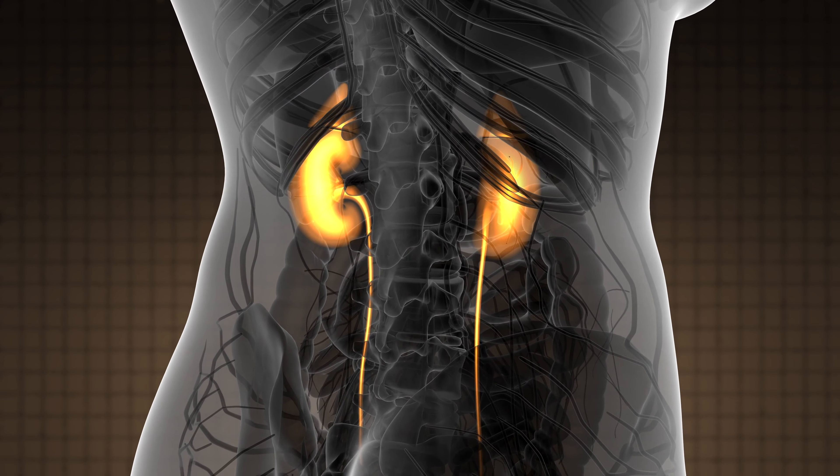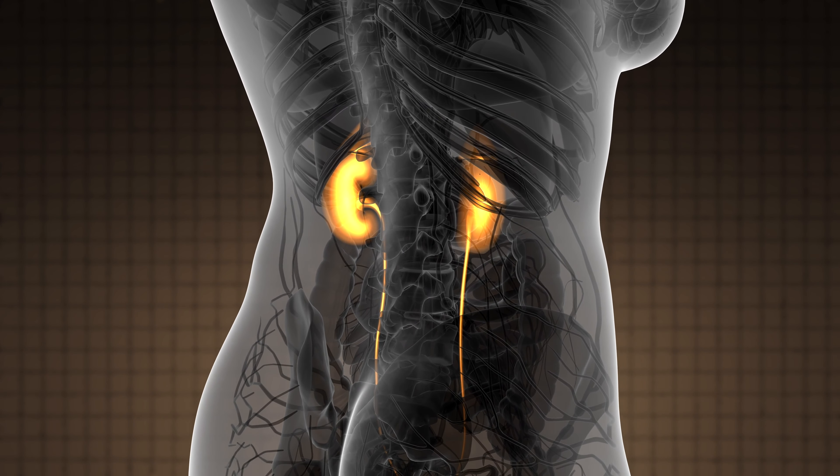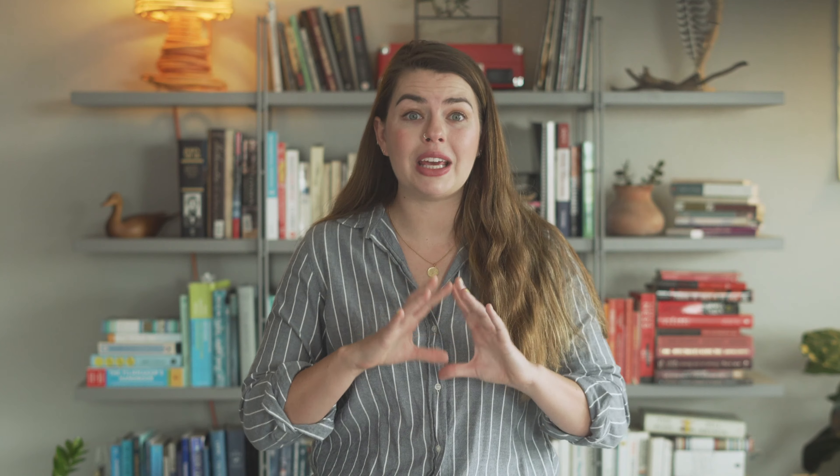Not only does it imitate nature, but it may be able to help us out when nature breaks down. The researchers say that work like this could be used in implantable devices, like something that filters your blood in the same way your kidneys do for you. Or it could be used in artificial membrane lungs, which could be huge for so many people who suffer from total and permanent kidney or lung failure.